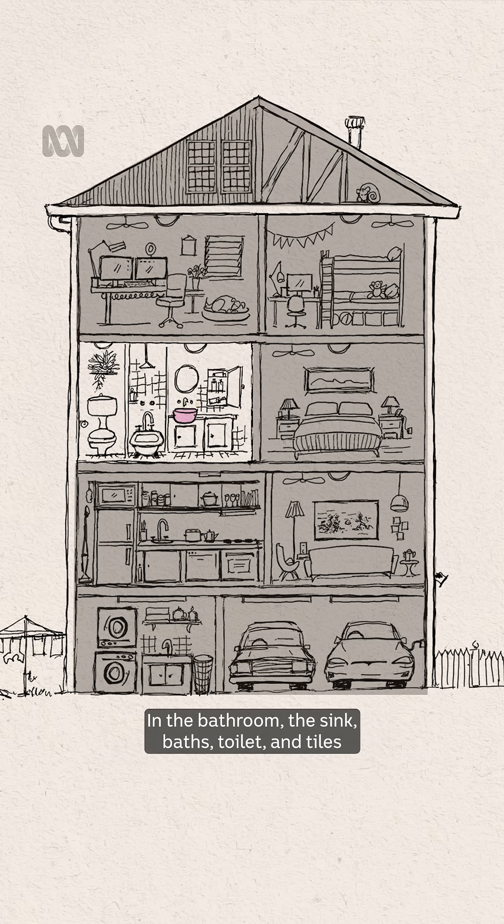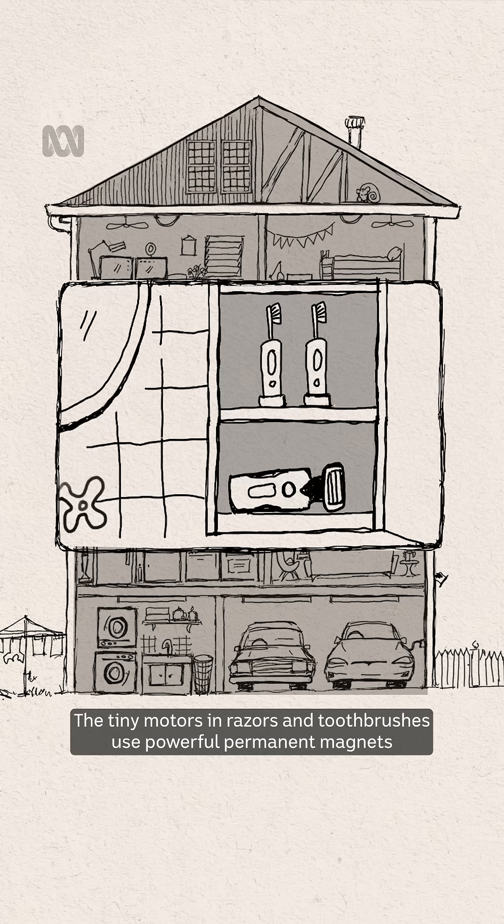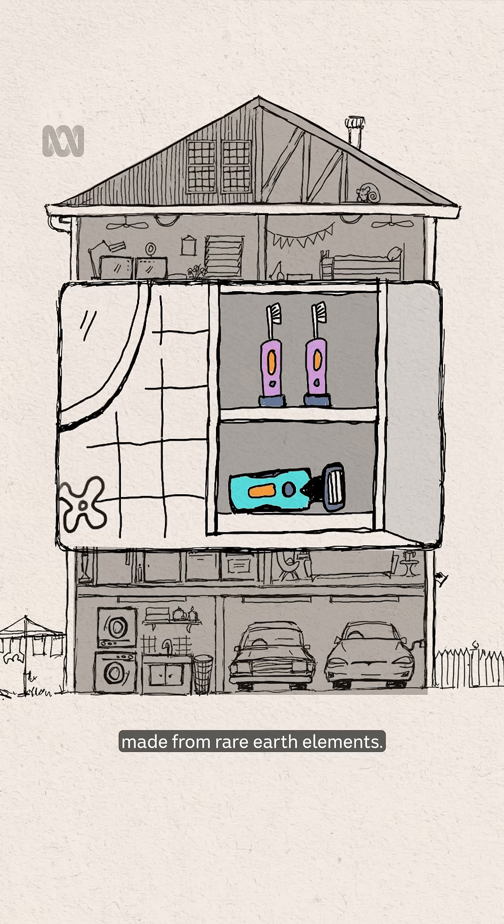In the bathroom, the sink, bath, toilet and tiles are made of porcelain and ceramics that use minerals such as kaolinite, helizite, quartz and zirconium for strength and all that bright whiteness. The tiny motors in razors and toothbrushes use powerful permanent magnets made from Rare Earth elements.